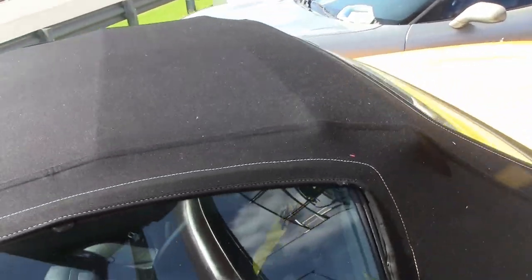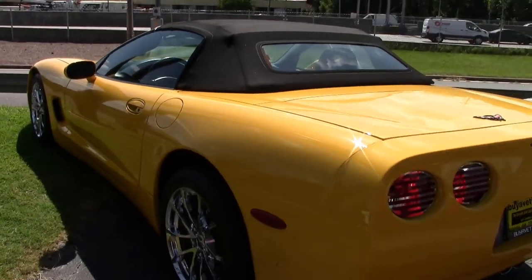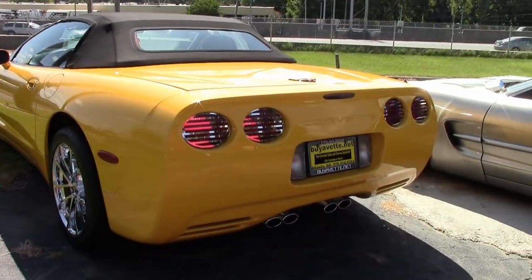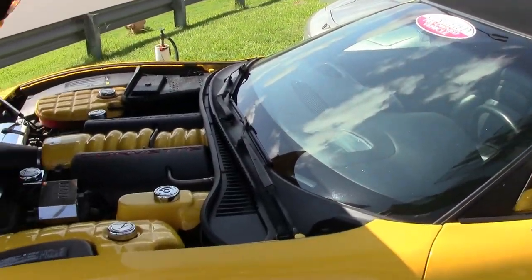This car also comes with a clean Carfax, and it's loaded with options. Best of all, this car has great mileage — at just 43,314 miles, you've got years and years and miles and miles left on this car. It's in nice condition with a ton of aftermarket accessories as well.